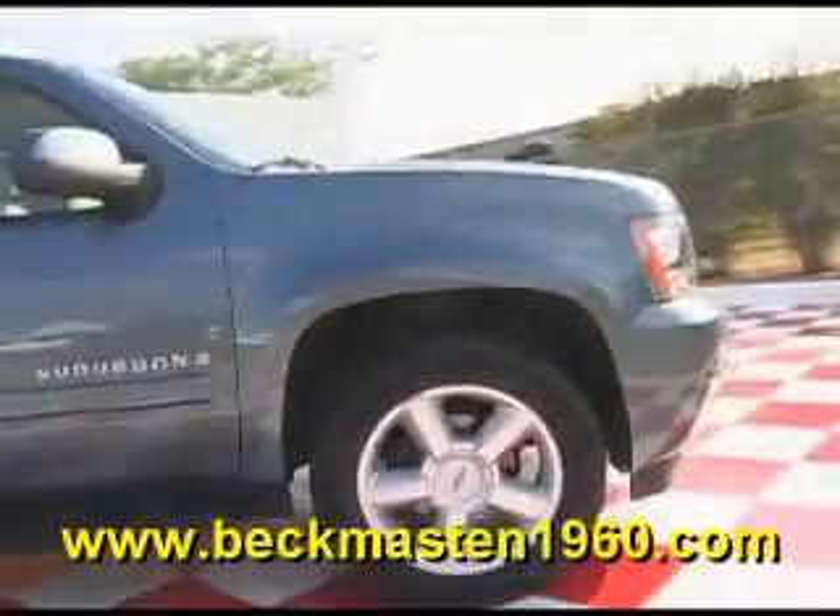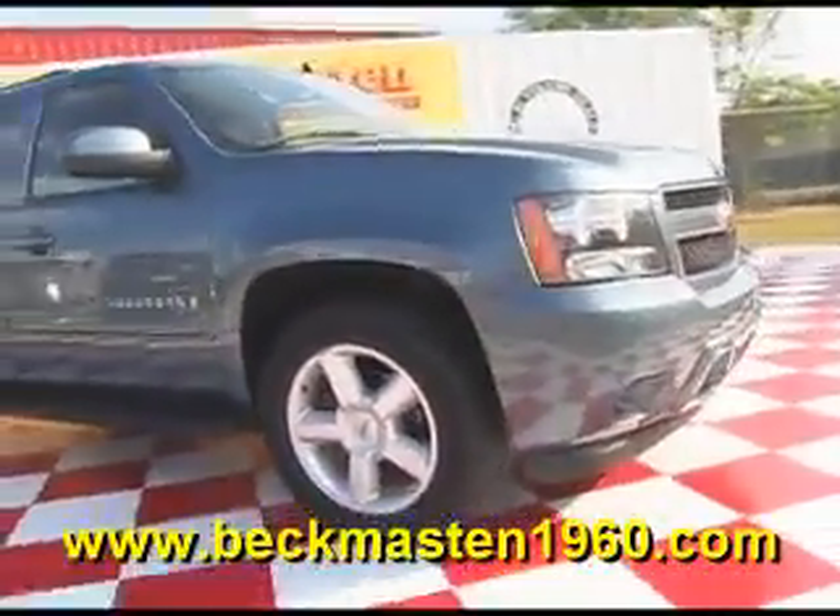It also has third row seating. Come take a look at it today and see our great selection of low mileage, extremely clean vehicles at Beckenmaston 1960. We are located on 1960 between 290 and Jones Road. Give us a call today.